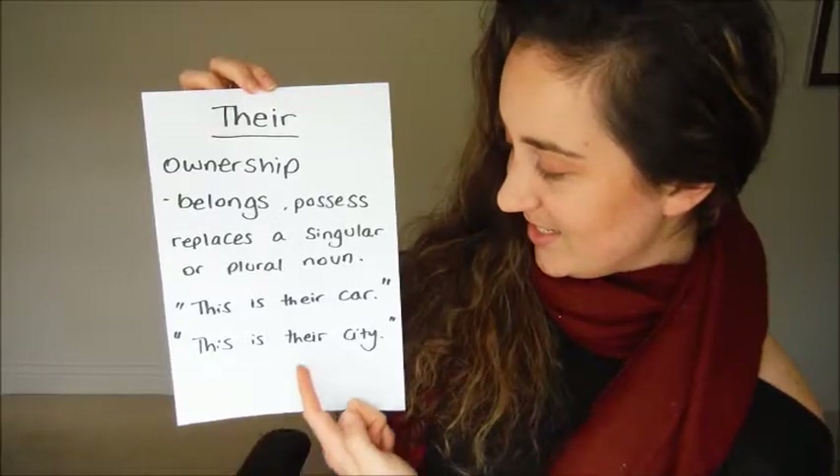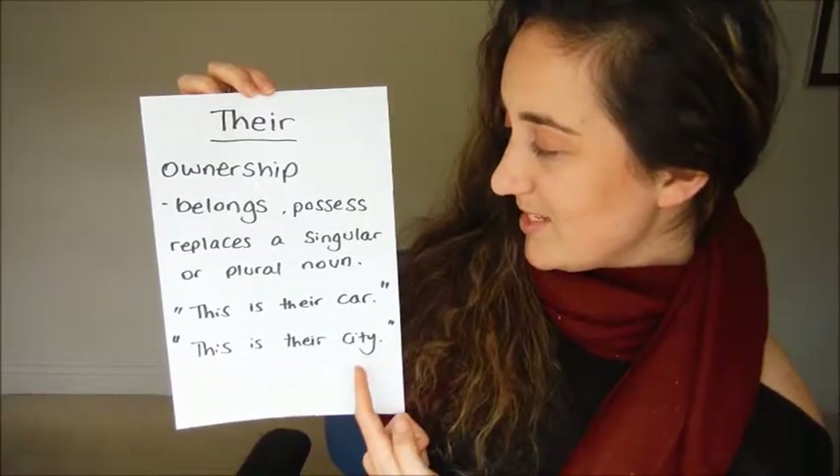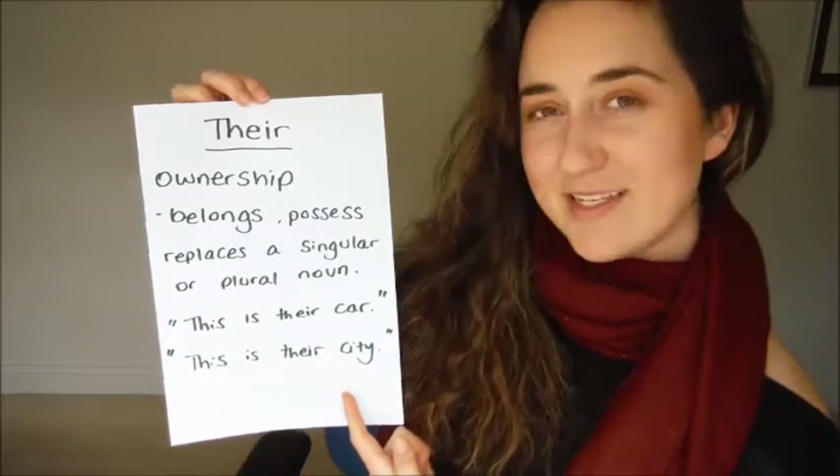This is a plural noun because it suggests that there are two people that own the car. The next sentence: this is their city. This is a singular noun that is being replaced in this sentence.